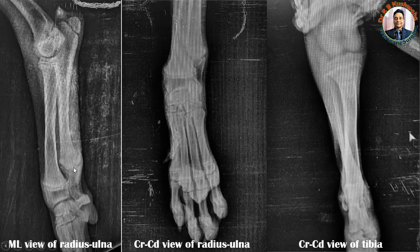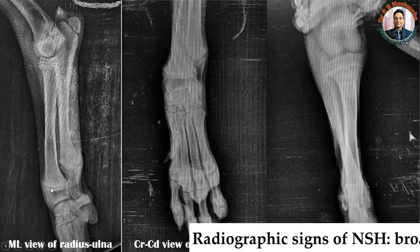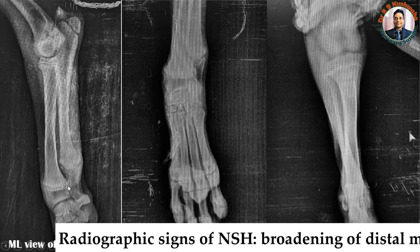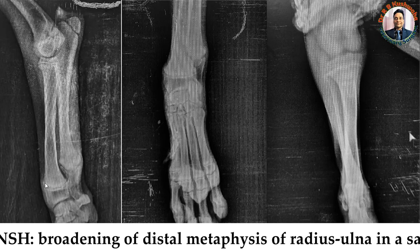These are the radiographic signs confirming the animal is young. Now, regarding the actual radiographic sign of metabolic bone disease — on the basis of this radiograph, we diagnosed this as a case of nutritional secondary hyperparathyroidism (NSH). This is the typical radiographic sign of NSH. In NSH, there is broadening of the distal metaphysis of both the radius and ulna. This broadening sign is also seen in rickets and RCC, but here the distal metaphysis has a saucer shape with increased radio density.